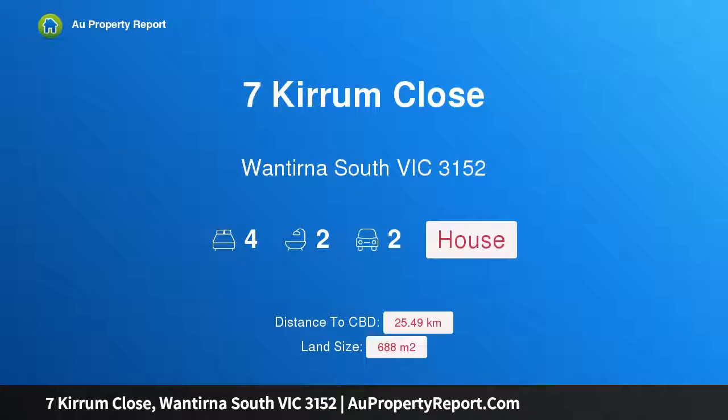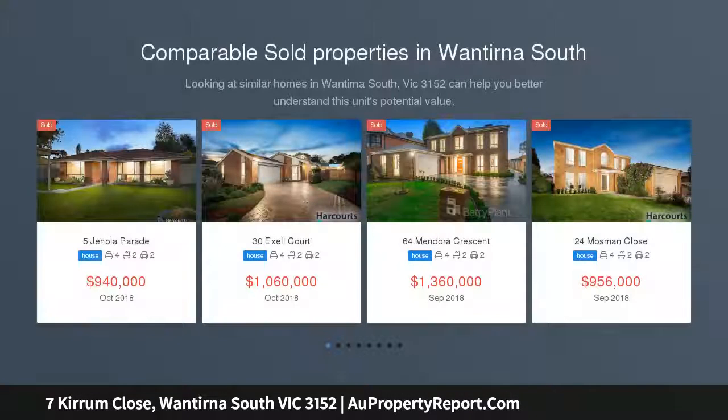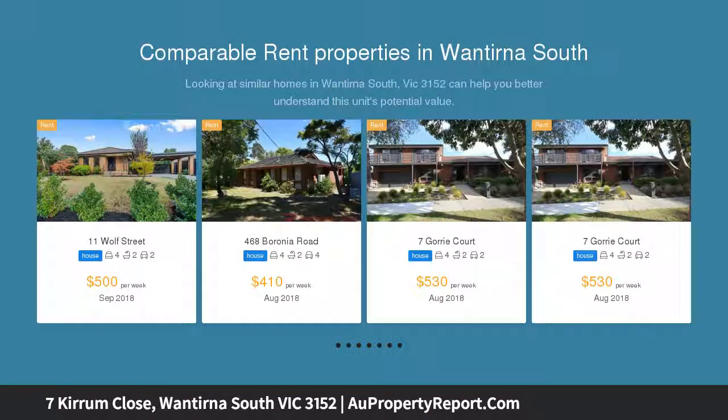I am glad to introduce Property 7 Kiram Close, Wantirna South Victoria 3152 — grand and glamorous, displaying excellence at every turn. This immaculate double-story home delivers the dream environment for the growing family with its incredible array of living zones and brilliant alfresco entertaining deck.